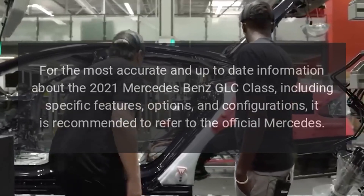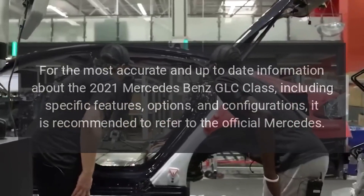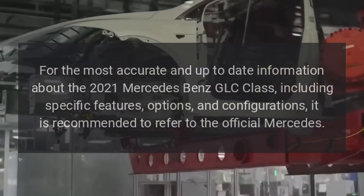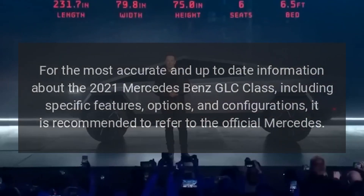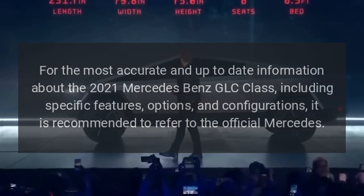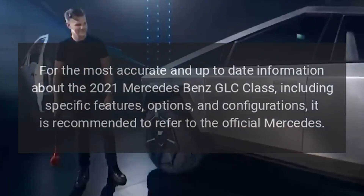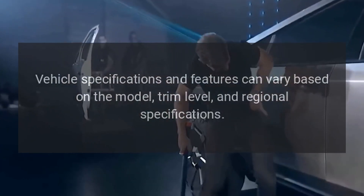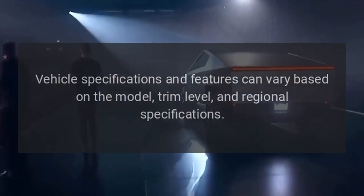For the most accurate and up-to-date information about the 2021 Mercedes-Benz GLC Class, including specific features, options, and configurations, it is recommended to refer to the official Mercedes website. Vehicle specifications and features can vary based on the model, trim level, and regional specifications.